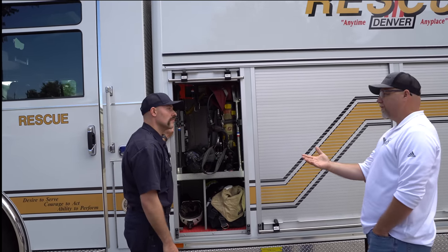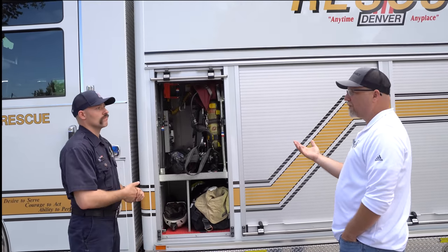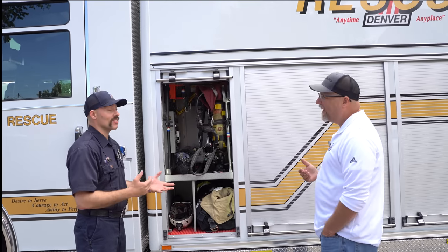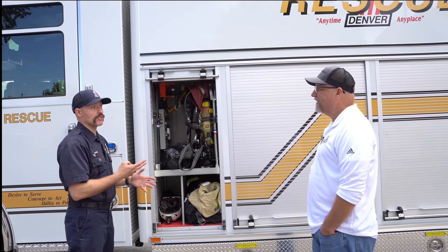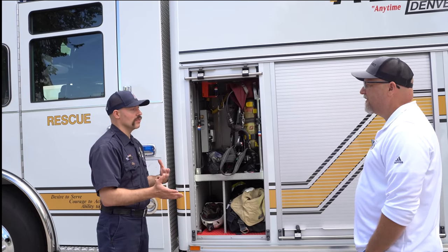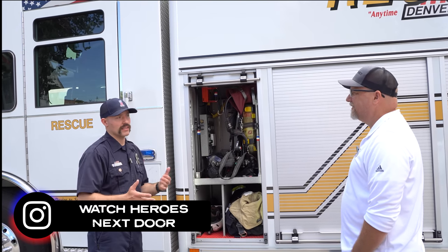When you talk about the typical engineer — you're the driver of this vehicle — you don't have a pump to worry about, so you actually get to go do work. On the rescue companies here in Denver, because there's two of us, the driver position is unique because I'm not tied to my own equipment or another partner. I get to do a lot of work independently.